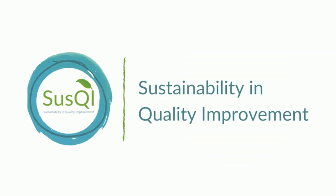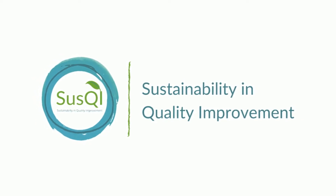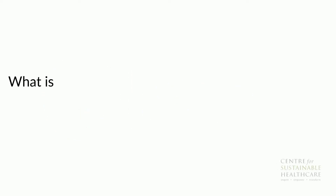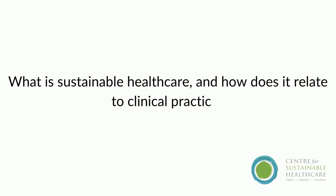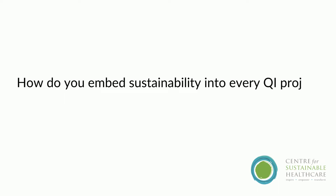I am going to talk to you today about sustainability and quality improvement and how to embed the principles of sustainable healthcare into quality improvement in your area of work. We are going to cover: firstly, what is sustainable healthcare and how does it relate to my clinical practice? Secondly, what is sustainability in quality improvement? And finally, how do you embed sustainability into every QI project you undertake?